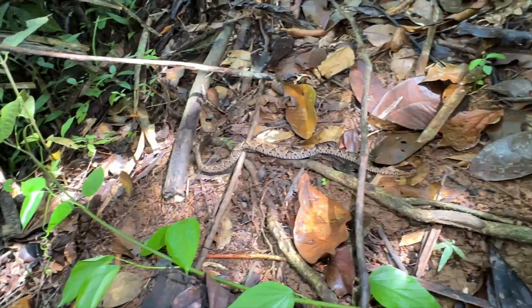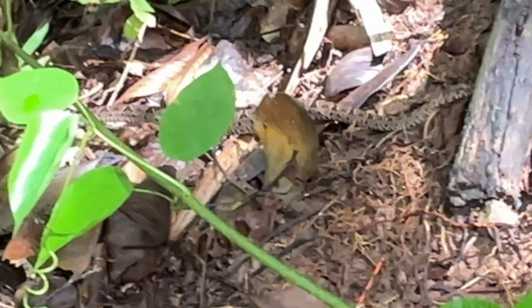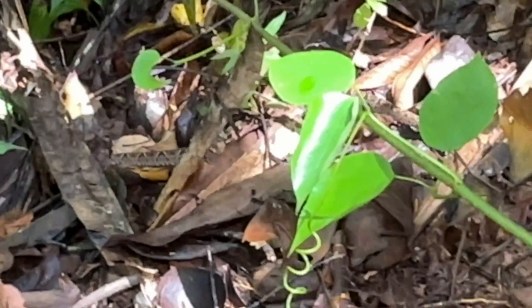Pretty small — he's only about a foot and a half long. This is the only one that I had seen until later that night.